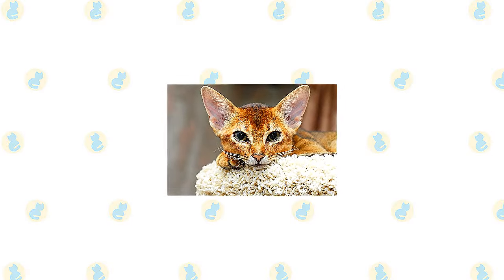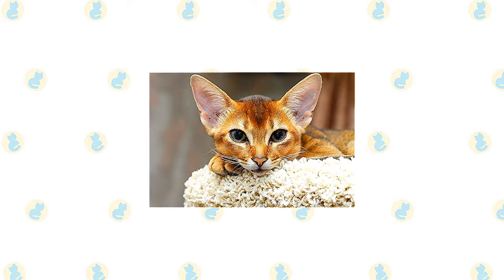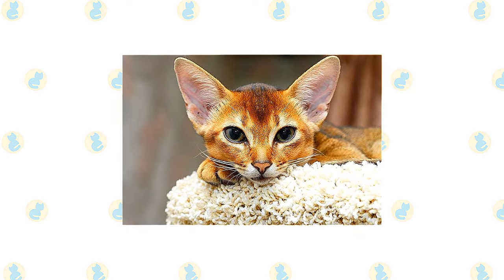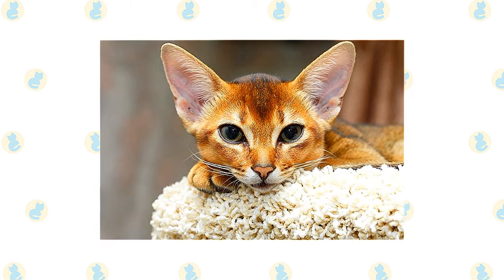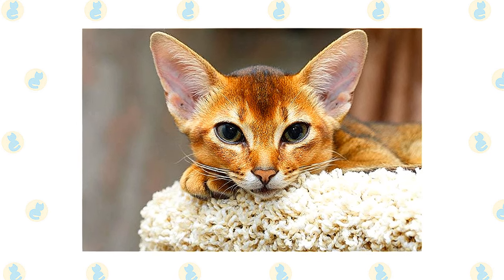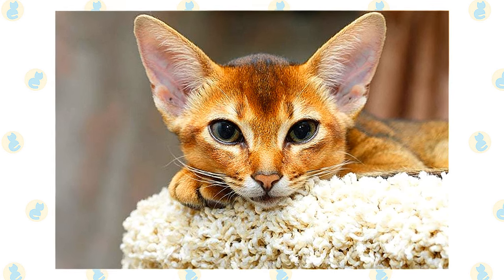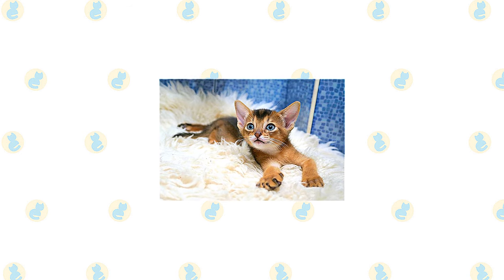Of all the cat breeds, the Abyssinian is perhaps the one who lives life to the fullest. He climbs higher, jumps farther, plays harder. Nothing escapes the notice of this highly intelligent and inquisitive cat, a quality that makes life with him both endlessly entertaining and continuously challenging. Staying a step ahead of an Abyssinian, as the breed is nicknamed, or even just keeping pace with him, requires the fancy footwork of a Fred Astaire, the brain power of an Einstein, and a sense of humor that never stops.